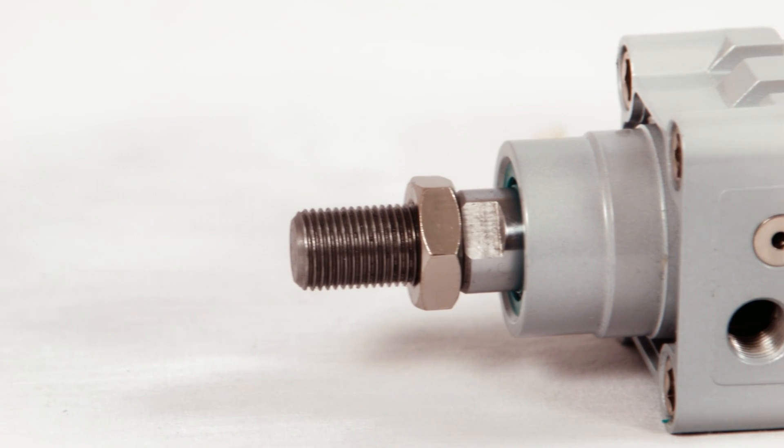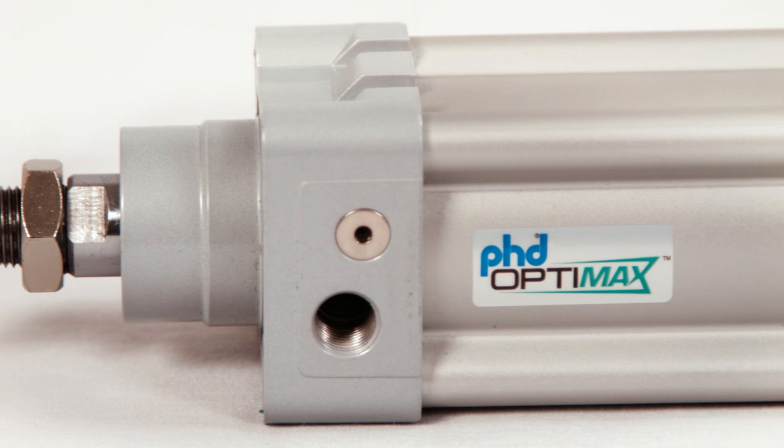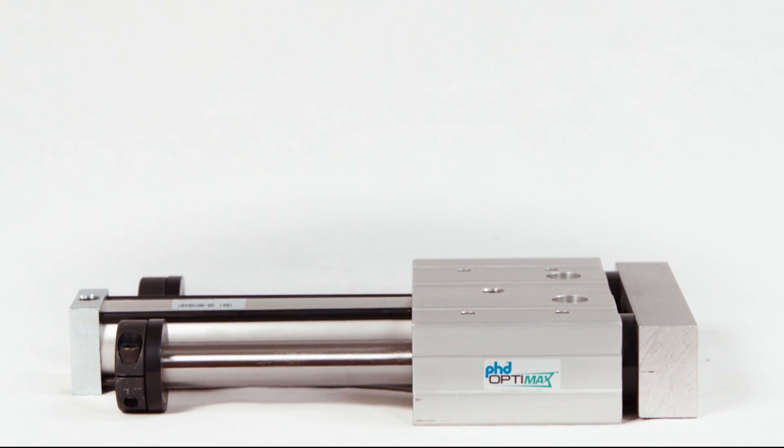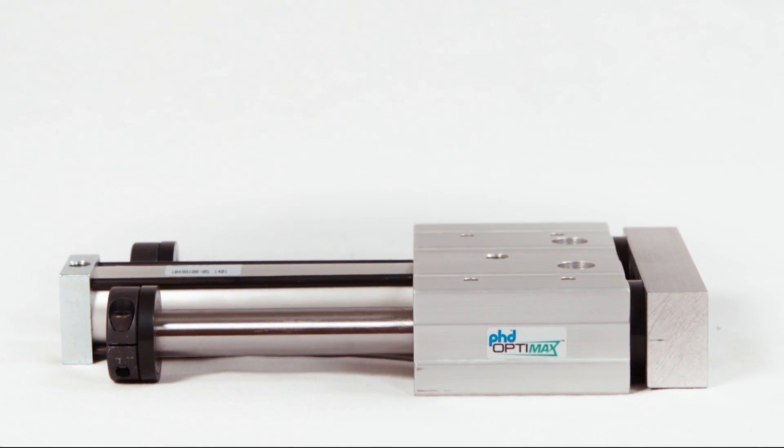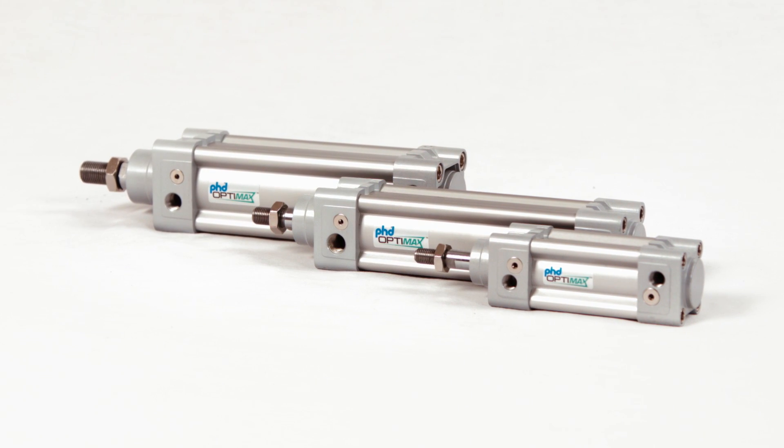To introduce the OptiMax product line, PHD proudly presents a pneumatic ISO cylinder and a pneumatic thruster slide. Both deliver an unprecedented level of quality and performance while maintaining your ability to drive costs down.